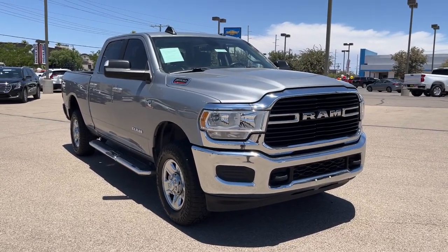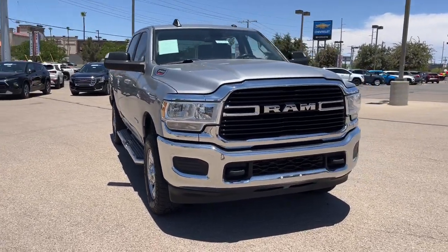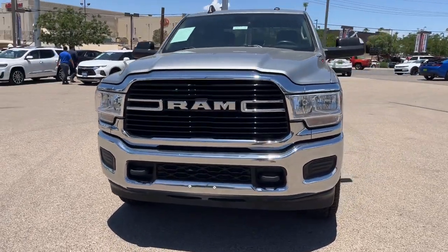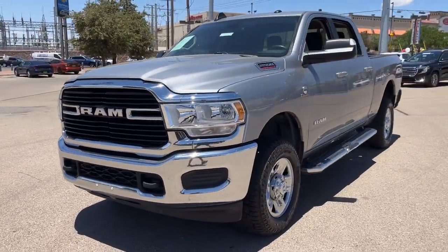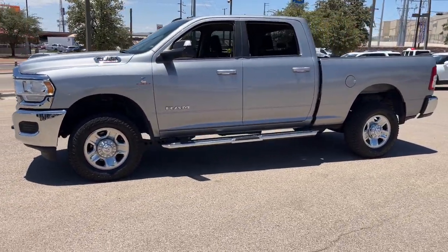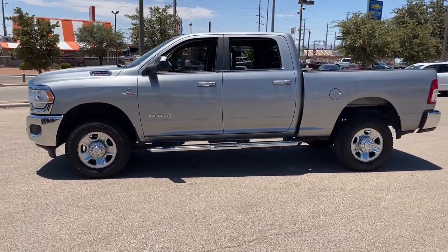Get into a car with value. 2020 Ram 2500. With less than 90,000 miles on the odometer, this vehicle stands out from the rest. The Ram 2500 has what it takes to get the big jobs done right. It's infused with heavy-duty capability.